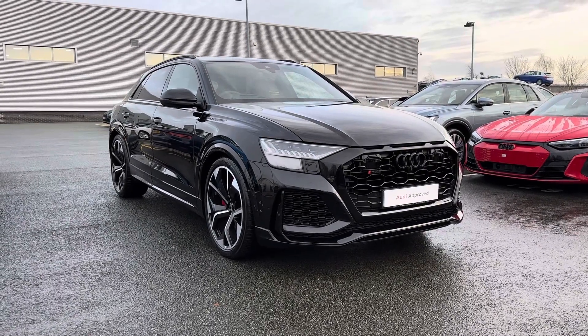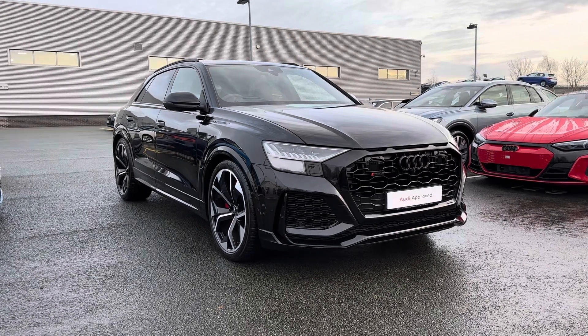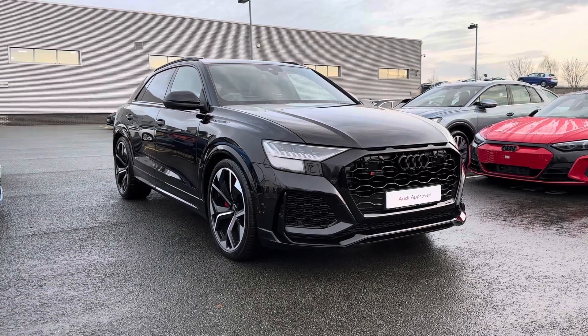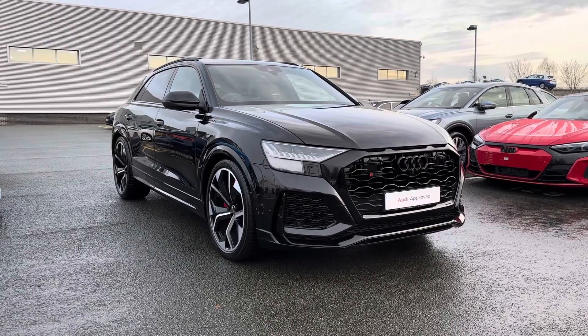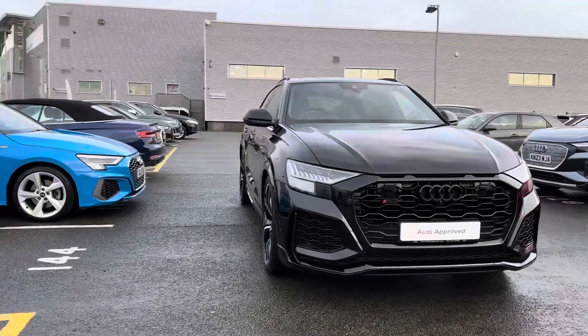Hi, I'm Jordan from Stoke Audi and today I'm going to show you around this approved used Audi RSQ8 Vorsprung, 600 PS tiptronic, as a petrol automatic finished in the Mythos Black Metallic colouring.